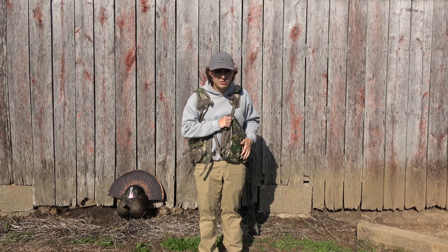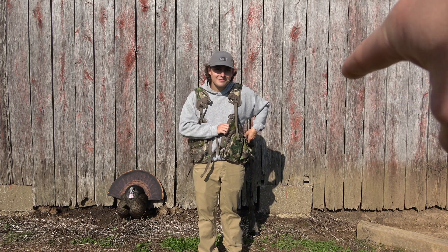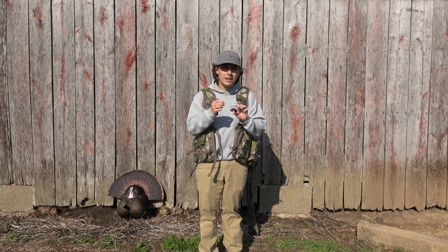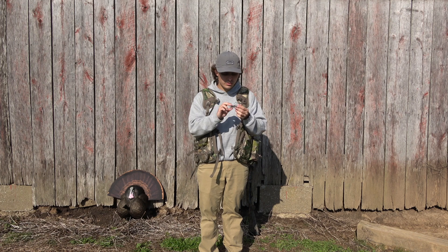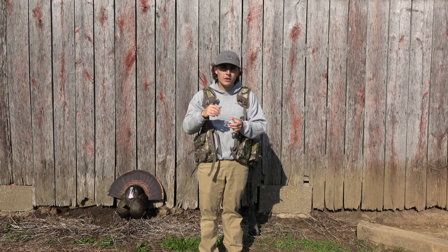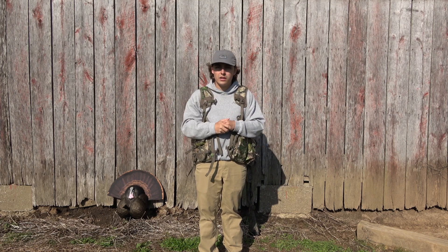I don't really use a box call. I've got a power call right here — a mouth call. I love these, but I actually forgot mine at home, so this one belongs to Noah. We do like these power calls a lot. They've got a good range, especially if you hear one gobble across the field and you're set up and you want to move. Stick it in, let's go. A lot of what turkey hunting is, is adapting to what they're doing and trying to figure that out.